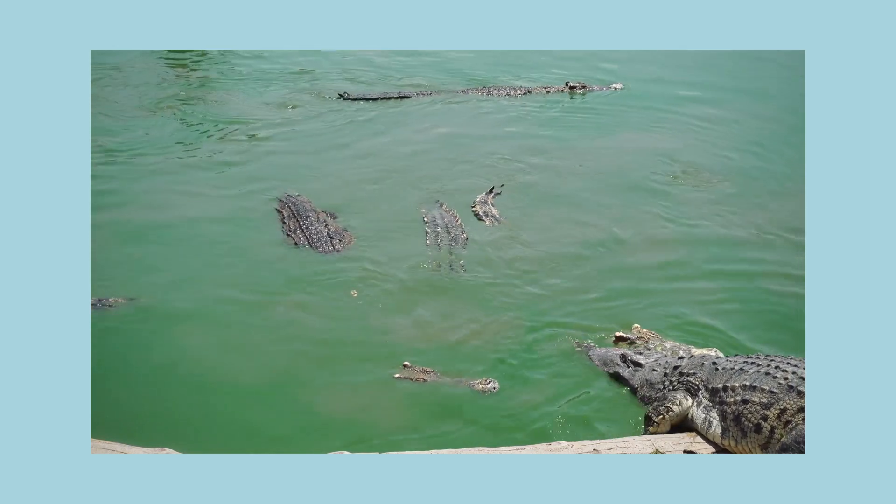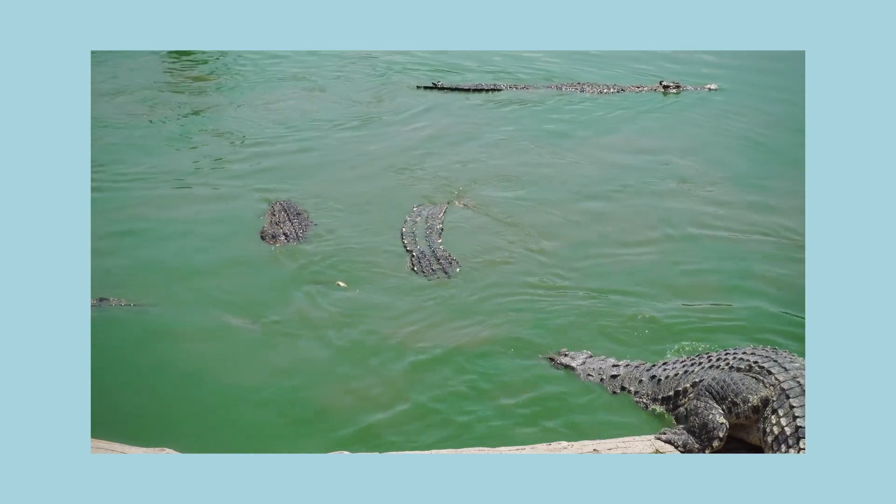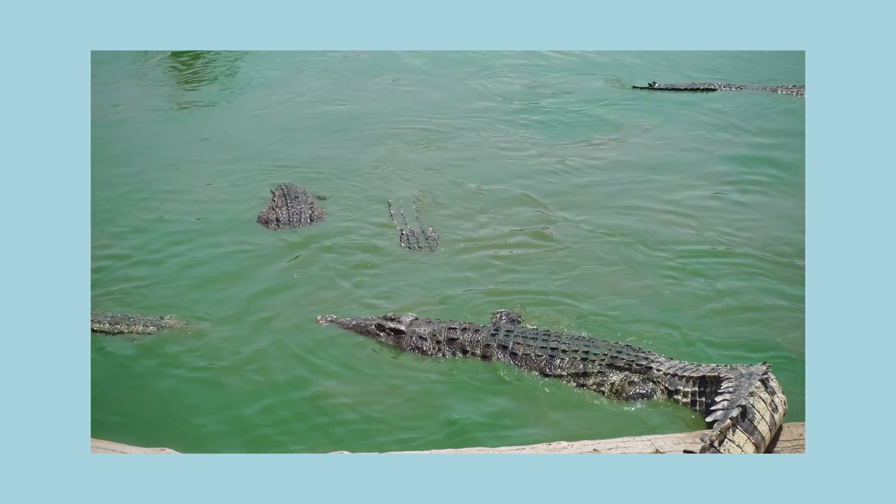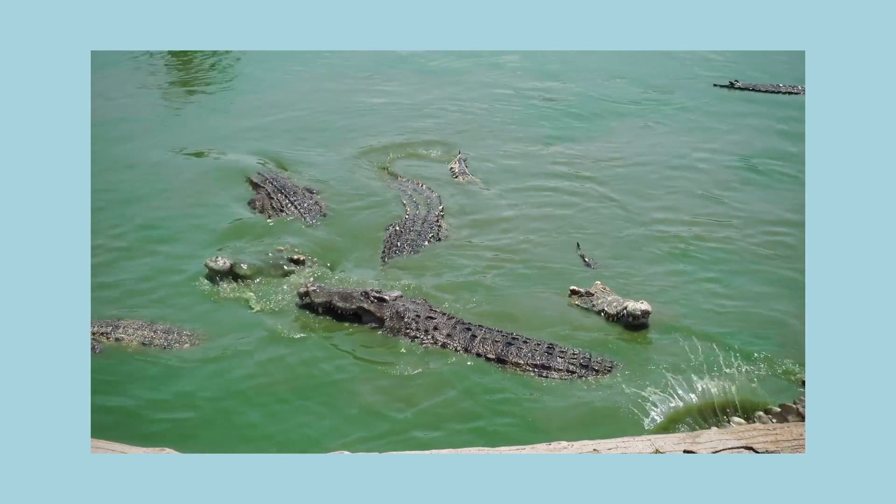A nice cold dip — that's just the best for a crocodile like me. Oops, I need to bring my whole tail with me. I'm quite long, you see.